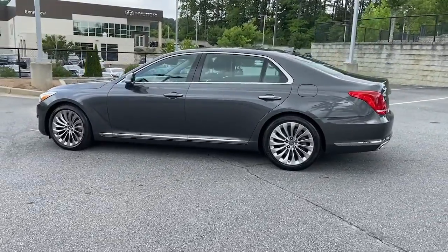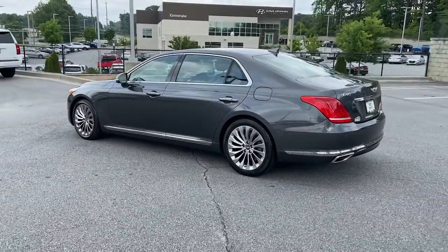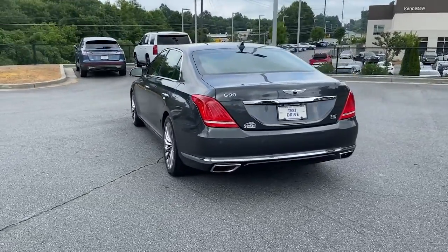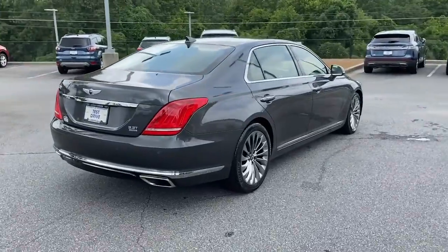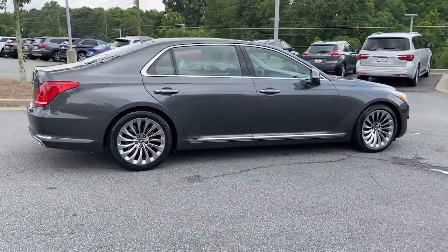Presenting the Genesis G90 — the exceptional full-size luxury sedan that blends meticulous attention to detail with exquisite design, state-of-the-art technology, and bold performance to create an unsurpassed driving experience.